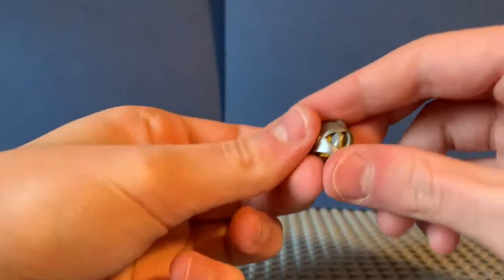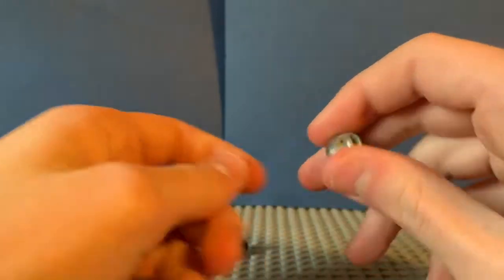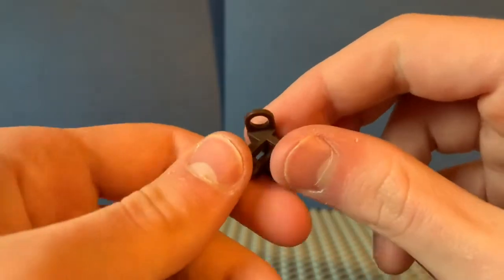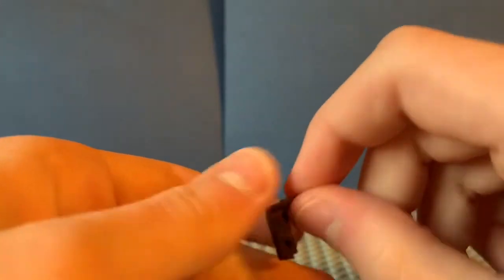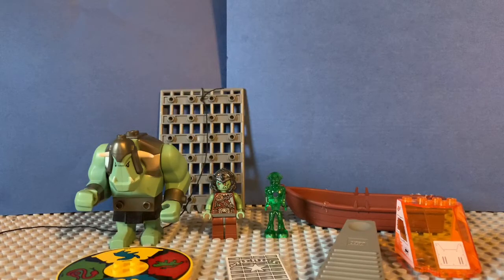We also got another castle helmet — I haven't gotten his face out yet, but we'll keep it because it is an original. And I believe this last piece is an official Lego sword holder that goes on the back of a minifigure to hold swords. Now it's time to get into some of the cooler stuff, in my opinion.